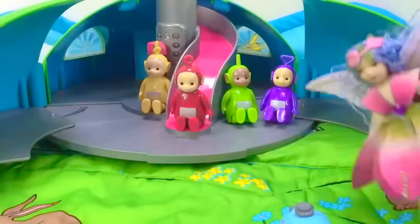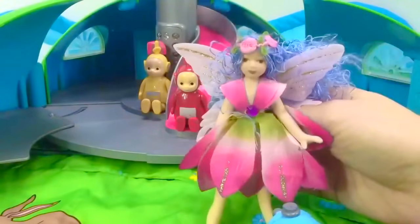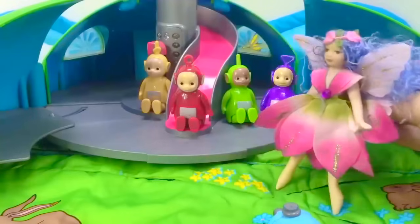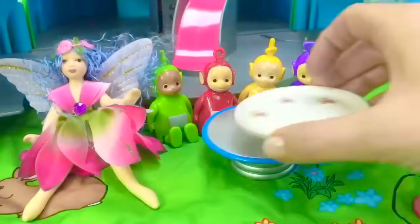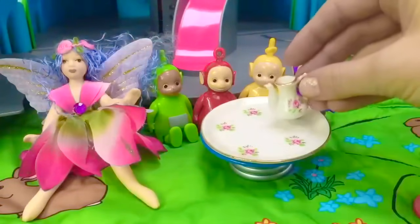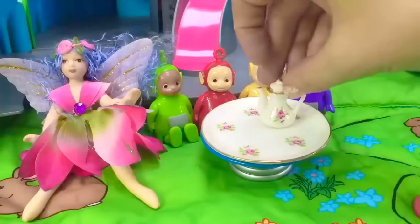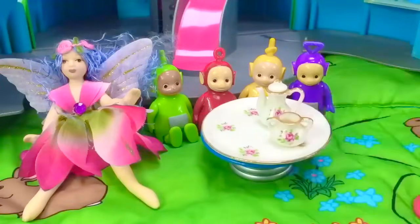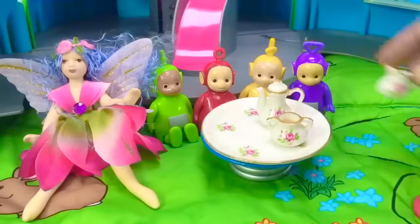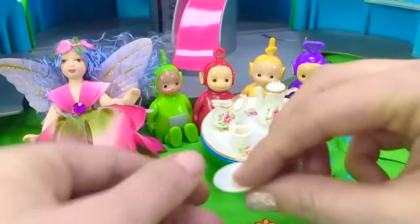The Teletubbies have a special guest flying in — it's the Pink Garden Fairy. She's going to join them for some tea today. Let's set the table. Here's our hot tea; be very careful, we'll keep a lid on and it'll keep the heat in. There is our sugar and cream, a teacup, and we need a little saucer underneath.